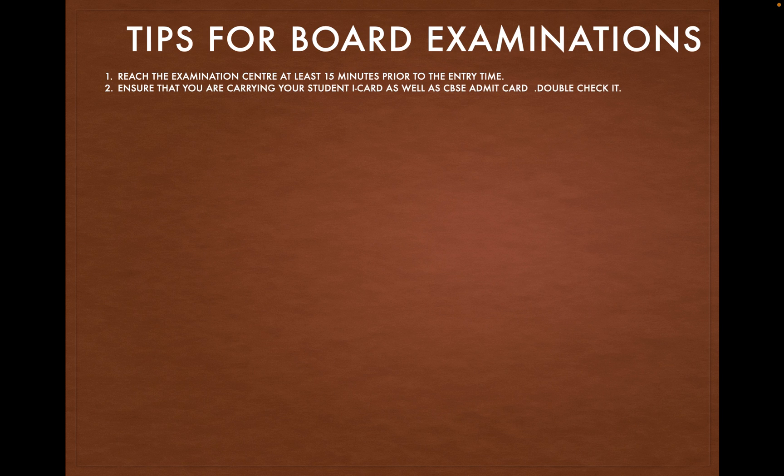Ensure that you are carrying your admit card as well as your student iCard. Please double check it.